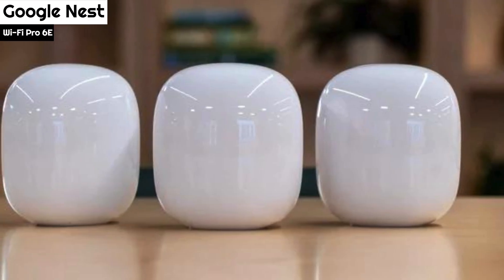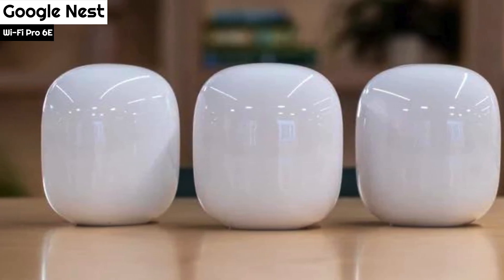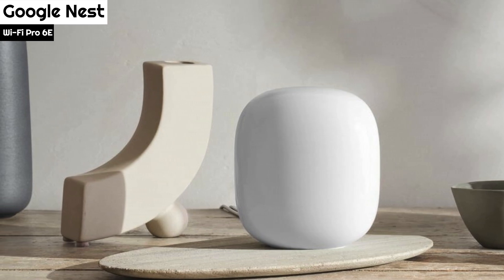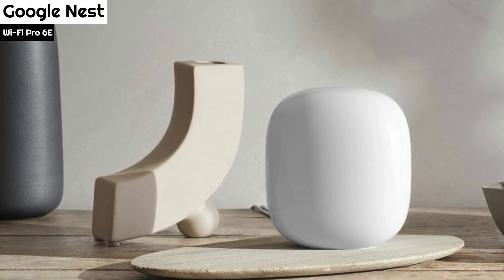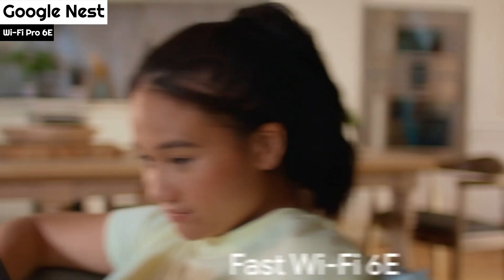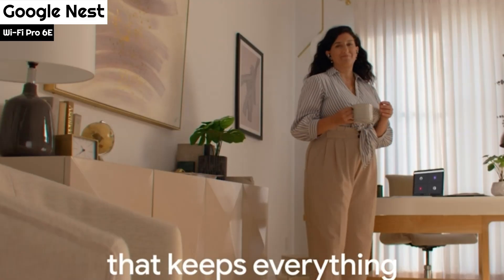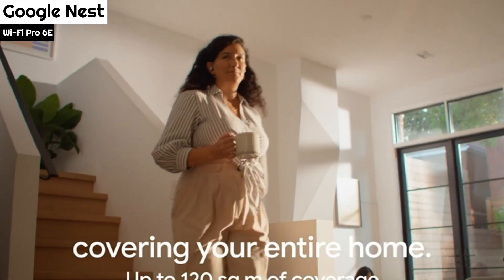Number 5: Google Nest Wi-Fi Pro 6E. The Nest Pro is a Wi-Fi 6E router with three bands: 2.4 GHz, 5 GHz, and 6 GHz. The 6 GHz band is new and provides a dedicated backhaul to turn multiple Nest Pro units into a mesh network, and also offers a faster, uncluttered band for the few 6 GHz capable devices. Each Nest Pro router can support up to 100 devices, and the system theoretically reaches a maximum speed of 2,400 Mbps on 5 GHz and 6 GHz, and below 600 Mbps on 2.4 GHz.